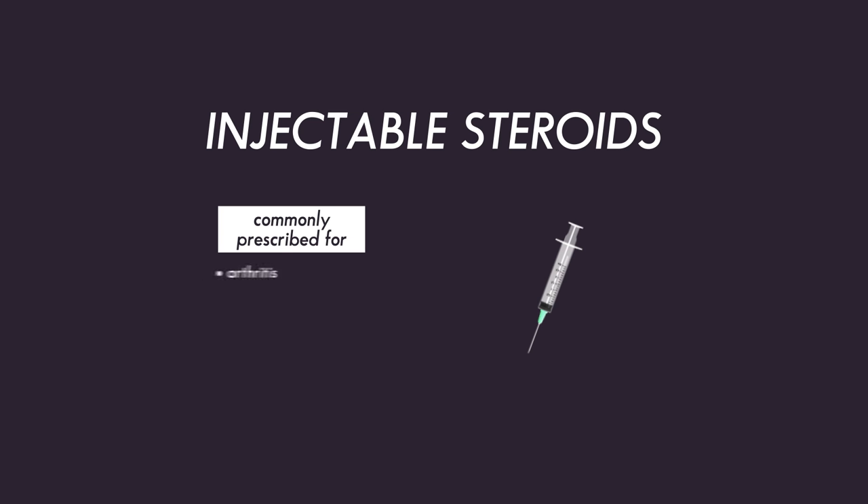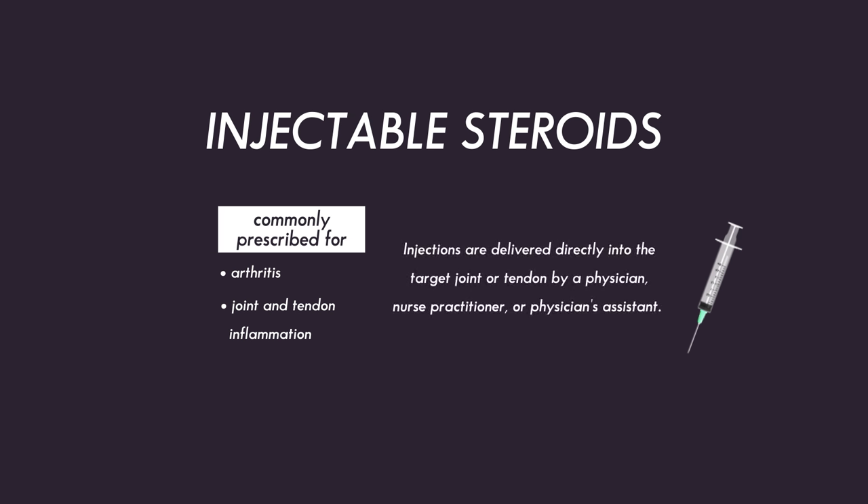Injectable steroids are given by a needle. They're often used to treat arthritis, particularly osteoarthritis, or joint and tendon inflammation such as bursitis. The medication is delivered by a needle directly to the target joint, tendon, or tissue by an experienced physician, nurse practitioner, or physician assistant.